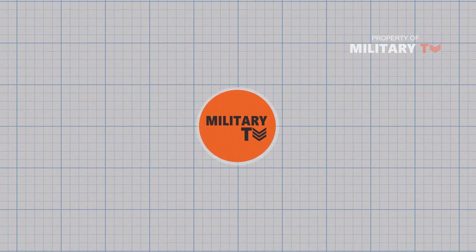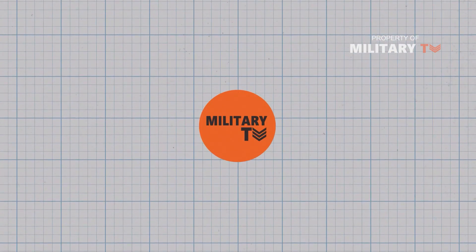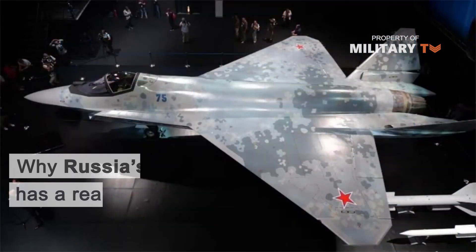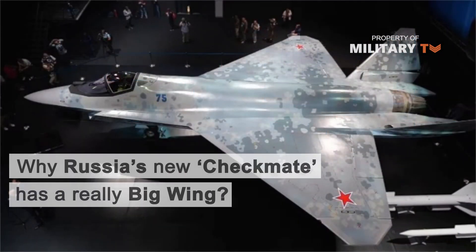Hello everyone and welcome back on another episode of Military TV. In today's episode we are going to talk about why Russia's new Checkmate has a really big wing.